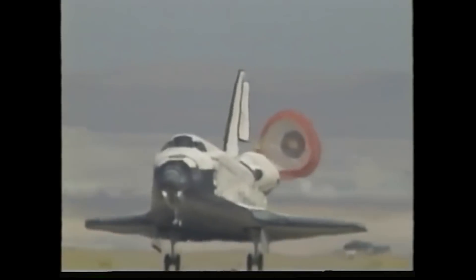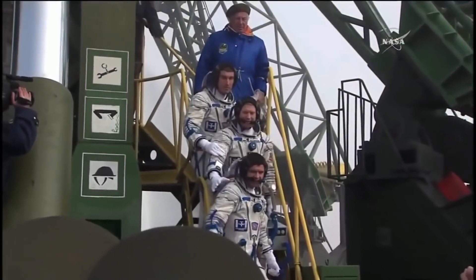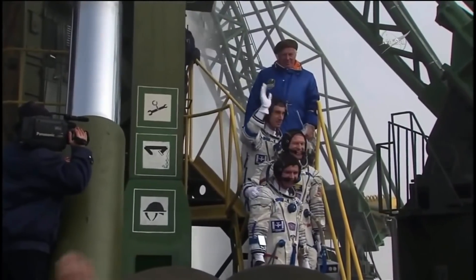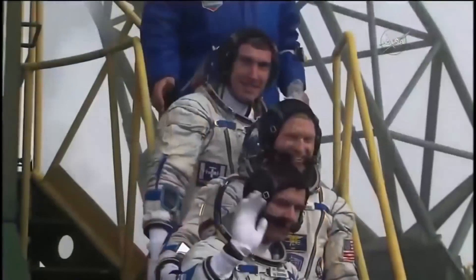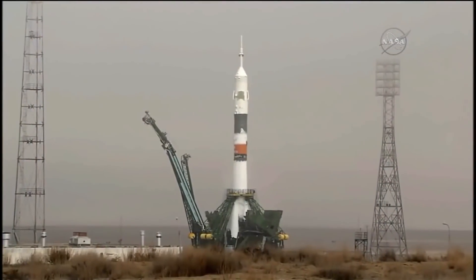It was finally time for the beginning of permanent habitation of the ISS to begin with Expedition 1. Expedition 1, consisting of Russian cosmonauts Yuri Gidzenko and Sergey Krikalev with American William Shepherd, launched on Soyuz TM-31 from Baikonur on October 31, 2000, riding a Soyuz rocket to orbit.